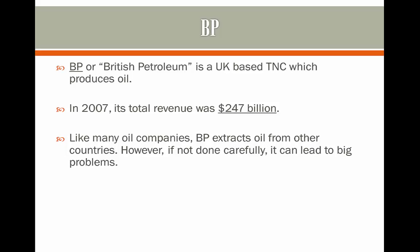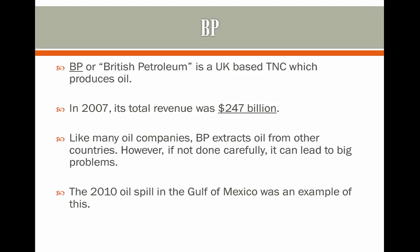Like many oil companies, BP extracts oil from other countries and sells it abroad. However, if not done carefully, it can lead to massive problems, such as the oil spill in the Gulf of Mexico in 2010.